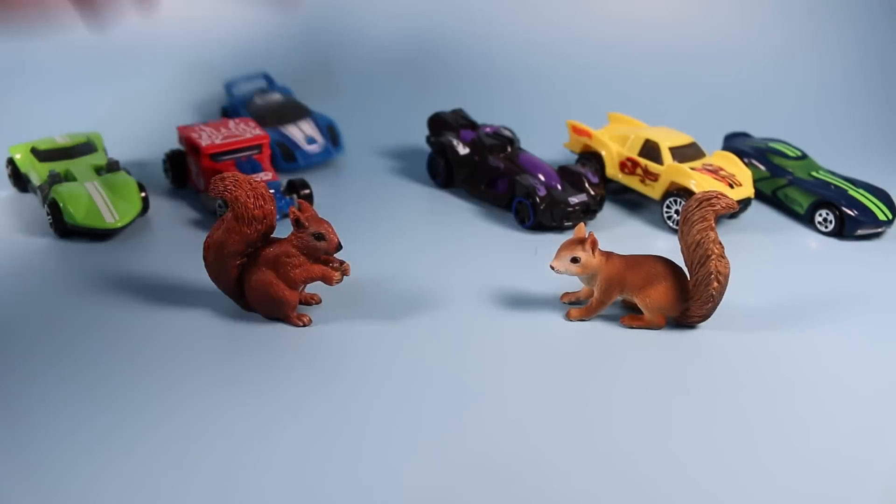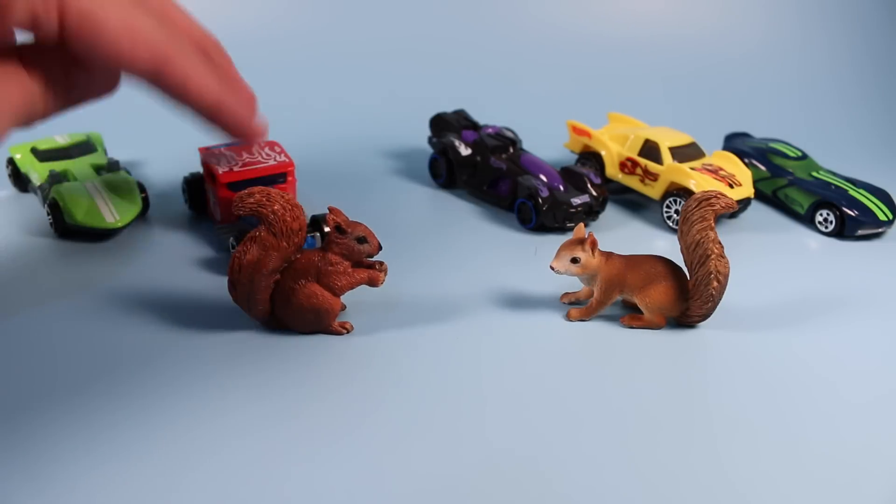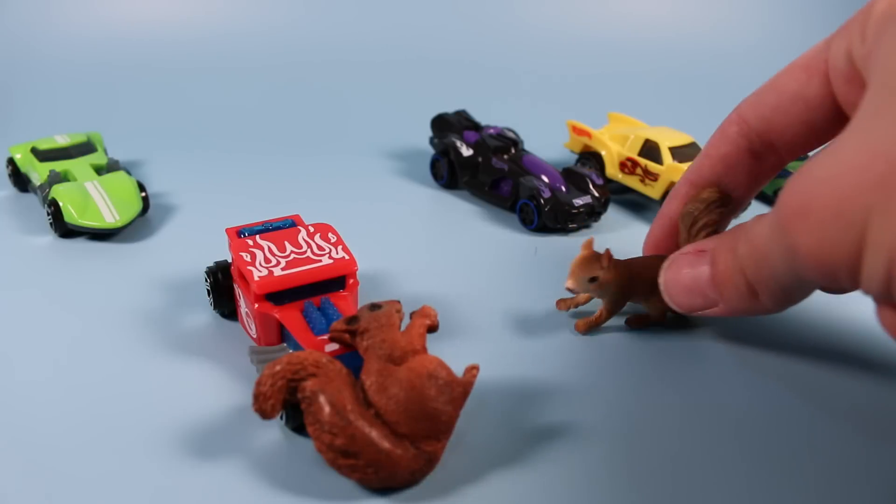Cars kill squirrels! Well, that was really close. You lucked out on that one. You didn't.